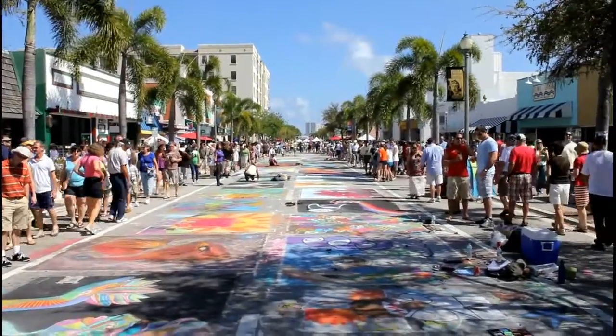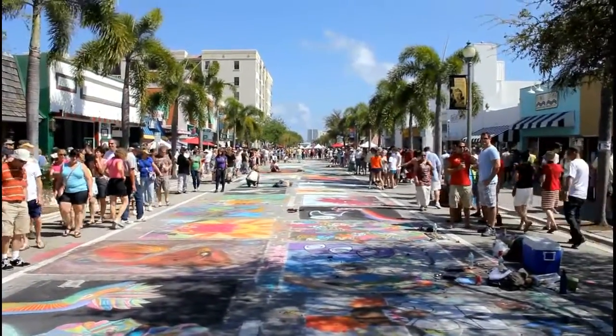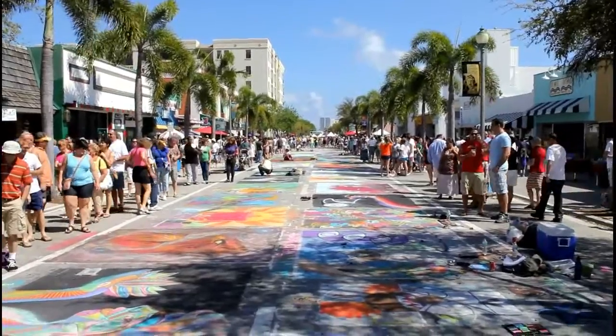It's Lake Worth Street Painting Festival, February 27th, 2011.